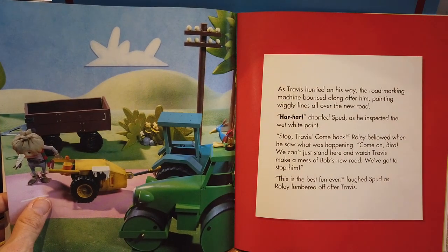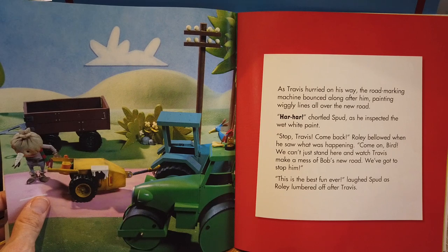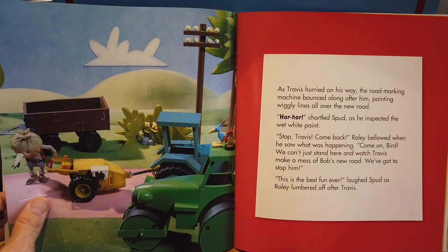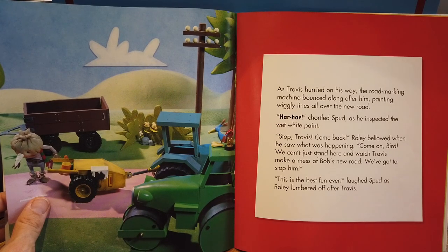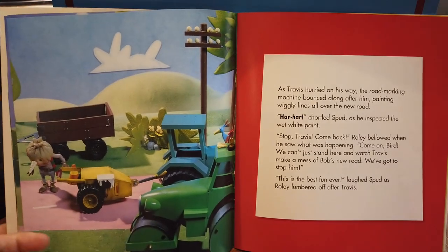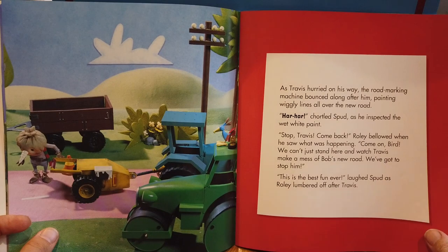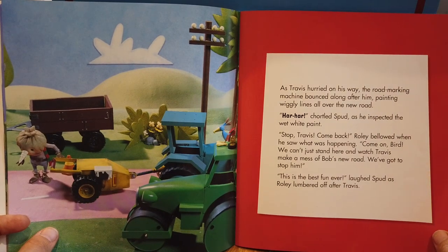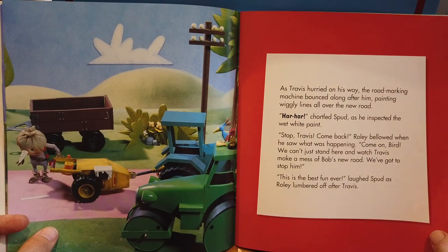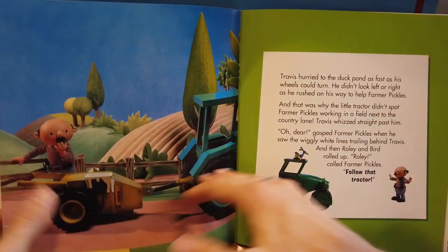As Travis hurried away, the road marking machine bounced along after him, painting wiggly lines all over the new road. 'Ha ha,' chortled Spud as he inspected the wet white paint. 'Stop, Travis. Come back,' Rolly bellowed when he saw what was happening. 'Come on, Bird. We can't just stand here and watch Travis make a mess of Bob's new road. We've got to stop him.' 'This is the best fun ever,' laughed Spud, as Rolly lumbered off after Travis.